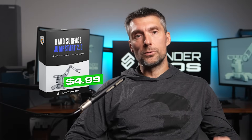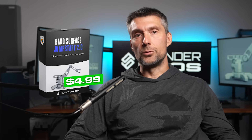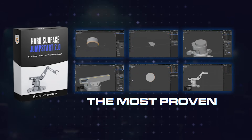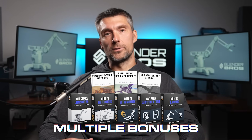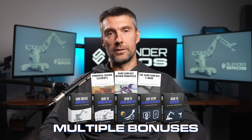This is the most proven, straightforward, and time-saving way to learn the basics of Blender, period. And to make it even more insane, we include several bonuses that by themselves are worth many times more than the $4.99.